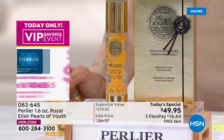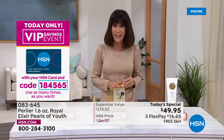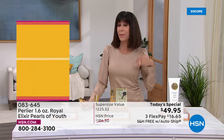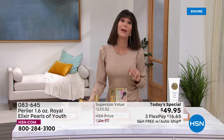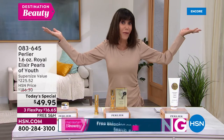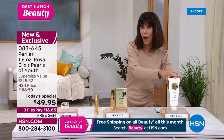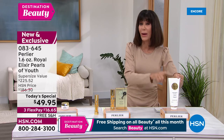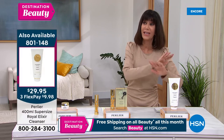For HSN cardholders, we have a great VIP event today — every time you put $99 in your cart, use code 184565 and we give you $20 back, and it's a multiple-use coupon. Do not buy just one. Go for your custom autoship — you're getting free shipping and handling, which we never do with Pearlier. The supersize cleanser is flying too — we started with 2,100 for the entire day.